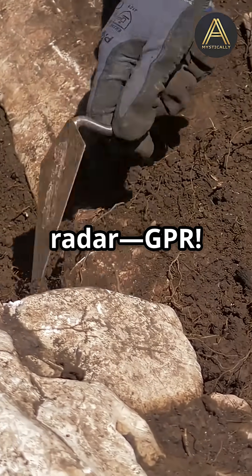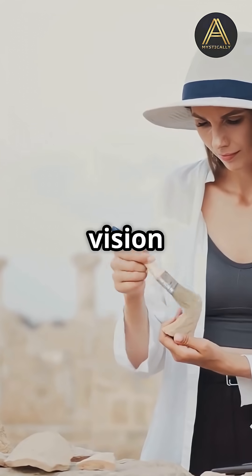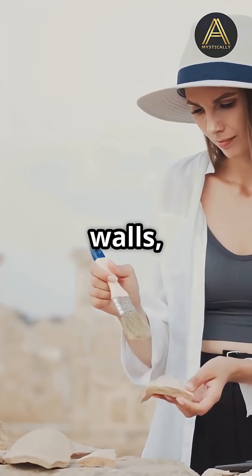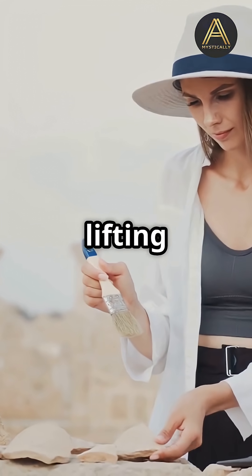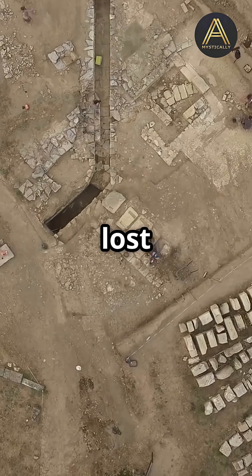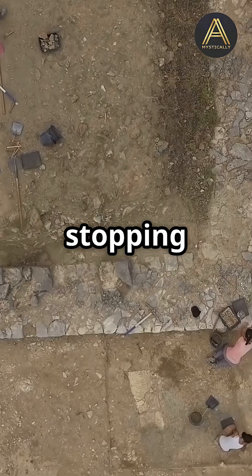Enter Ground Penetrating Radar — GPR. It's like X-ray vision for archaeologists, sending waves underground to map out hidden walls, roads, and even secret tunnels without lifting a single stone. Recently, GPR exposed an entire Roman neighborhood lost for centuries.